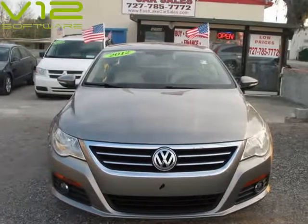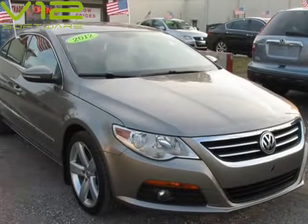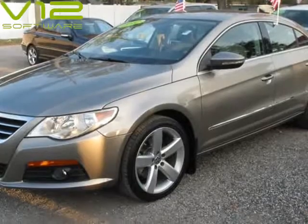This 2012 Volkswagen CC is brought to you by Eastlake Truck and Car Sales. 2012 Volkswagen CC Luxury, 88,000 low miles, navigation, mint condition, local trade.